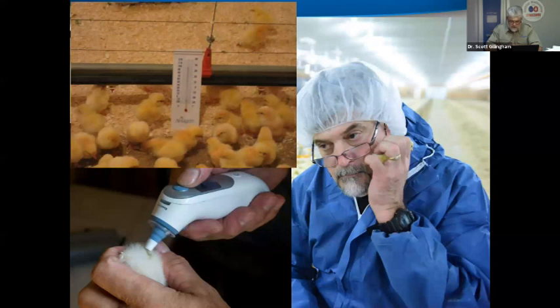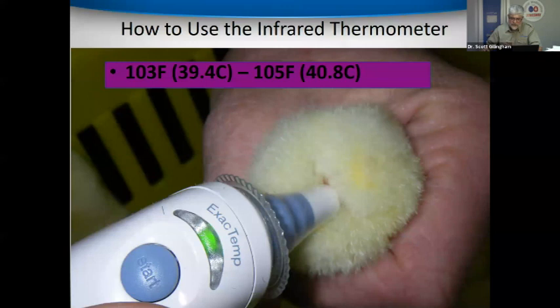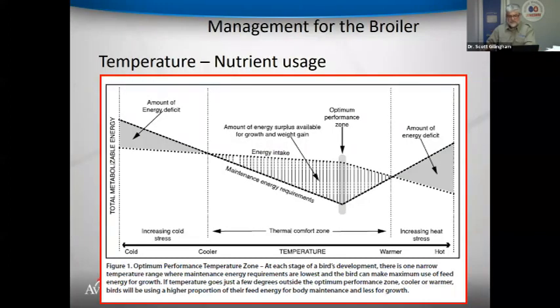The optimum performance zone is where birds eat and drink and use energy for growth. Too hot: birds pant, feed is wasted on heat dissipation, and growth suffers. Too cold: birds huddle, energy is wasted maintaining body temperature, and growth is lost. The goal is to maintain the comfort zone where nutrients are directed toward development. Getting the temperature right is critical for bird performance.